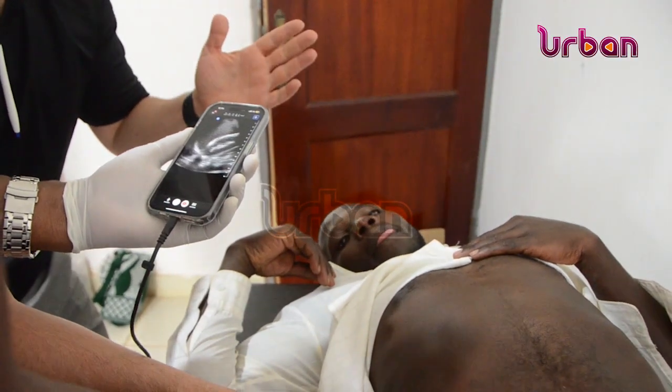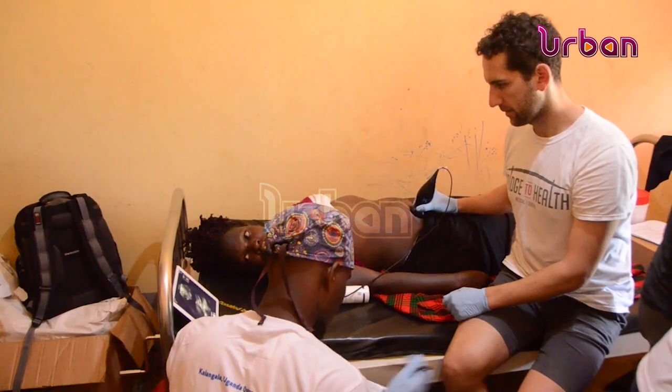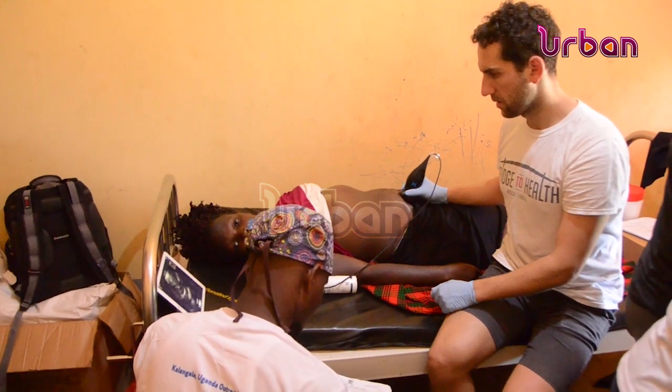The butterfly ultrasound scans are especially handy in hard-to-reach areas and help pregnant mothers know the status of their babies while in the womb.